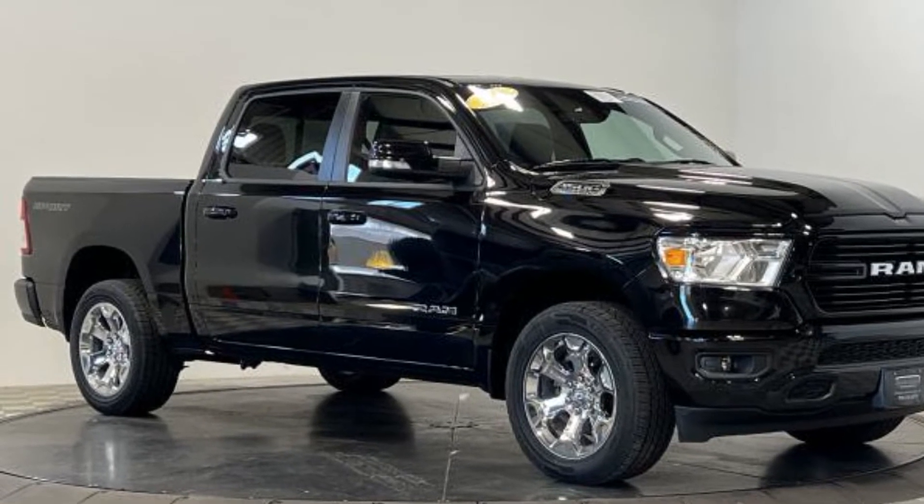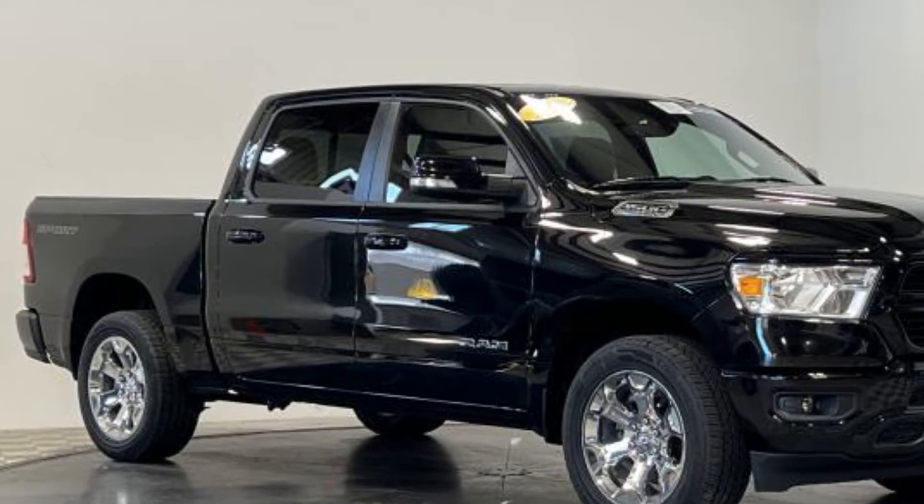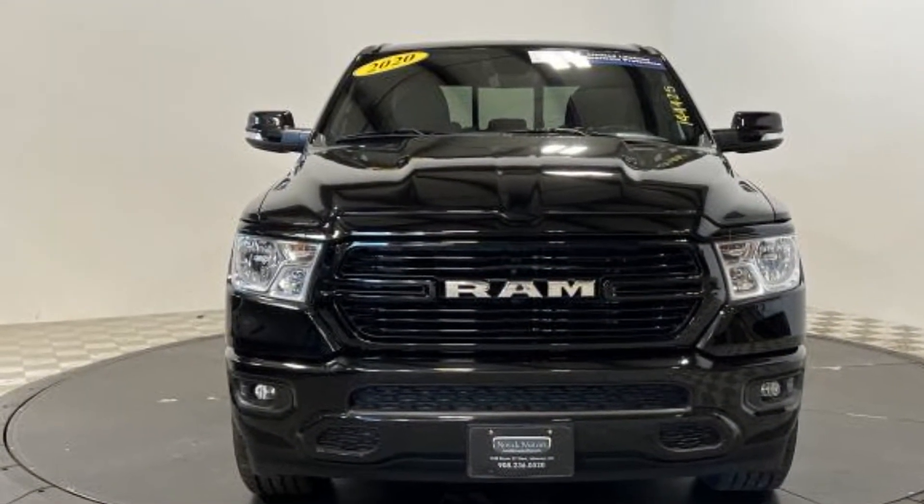2020 Ram 1500 with less than 34,000 miles on the odometer. This pickup truck offers two full rows of seating for premium comfort.